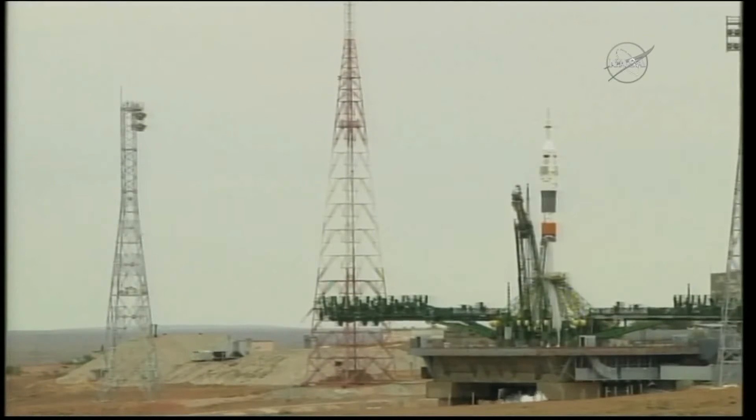We heard the ground propellant feed has been terminated. The Soyuz is now on internal power, just about 20 seconds away from launch.